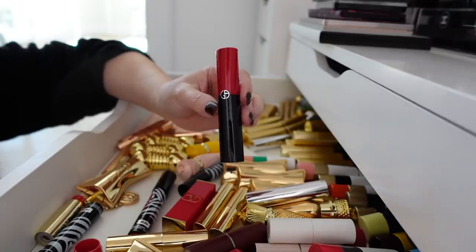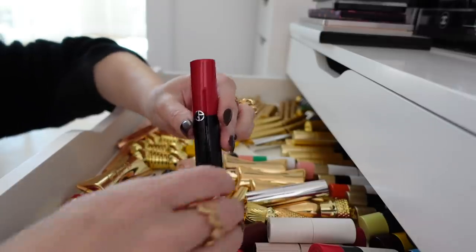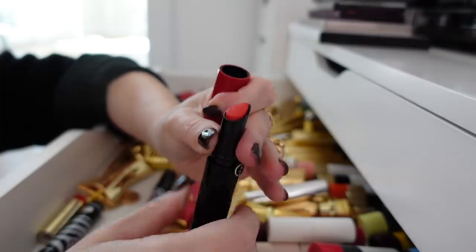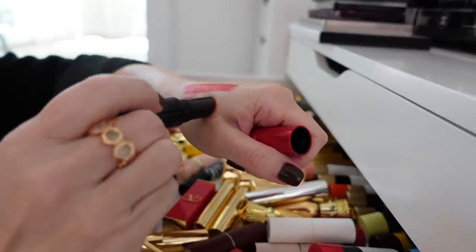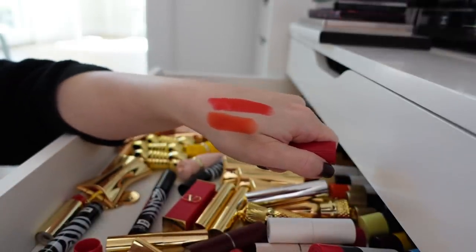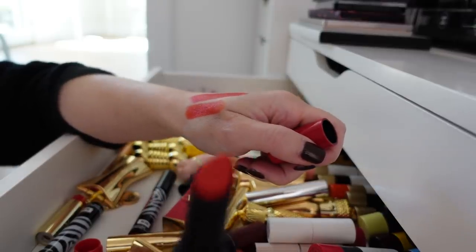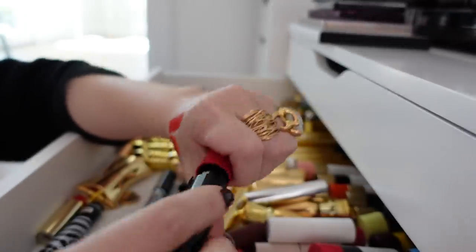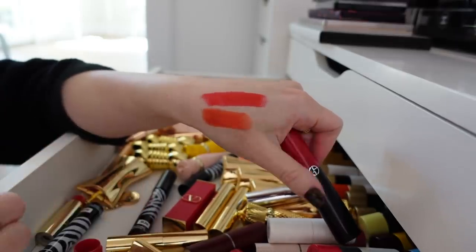Another one that comes to mind is one of the Armani Lip Powers, still one of my all-time favorite formulas. This is shade 301. The name of the color is Friendly, which I think is so funny. Do you see how it's just a little bit more orange than the Jimmy Choo? This one also has gold flecks in there. So gorgeous — that's another favorite of mine.